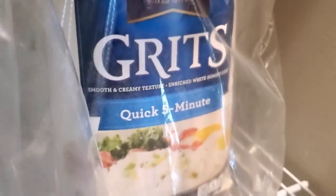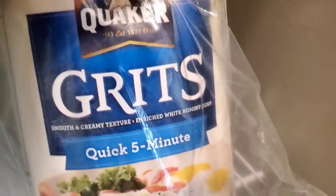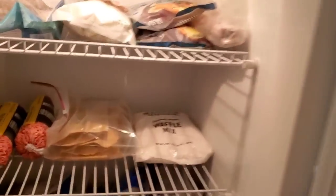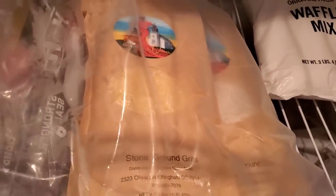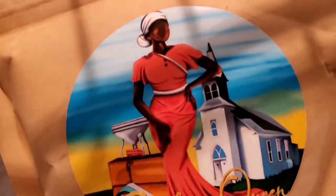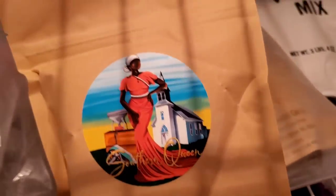Grits also goes in the grains and cereals category. Once I open it, I do like to put it in a Ziploc bag to keep the freshness. This is quick grits. I also have stone ground grits, but they don't do as well in the pantry for long-term storage, so I keep that in the freezer. We have a freezer out in the back in the garage. I keep my Southern Queen stone ground grits — yellow grits and white grits — in the freezer. That's how they recommended storing it to keep it fresh for long-term. Isn't that beautiful? I'll put a link to their Instagram page in the description box. I'll do a whole separate video on what to keep in your freezer long-term for emergency storage.